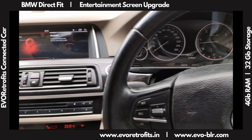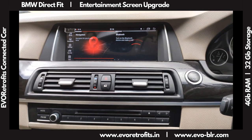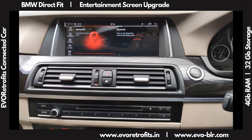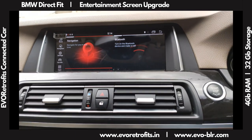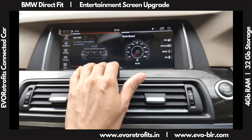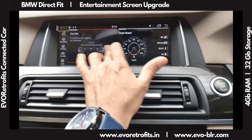Today we installed a full entertainment upgrade setup on an F10 5 Series — this was a CIC model, a 2013 car, for which we have installed a new touchscreen upgrade. As you can see, the user interface has changed to the new iDrive 7 style, which is the latest by BMW.